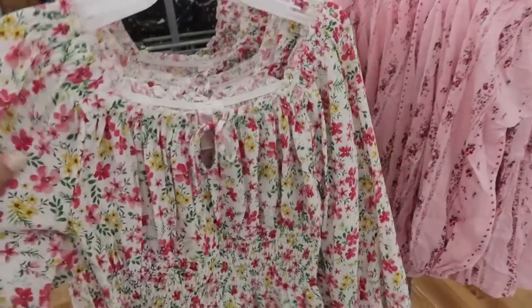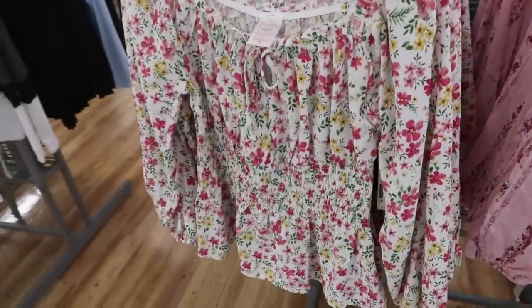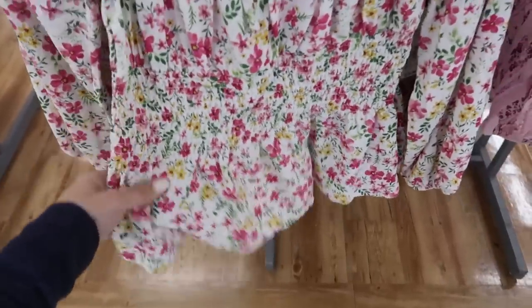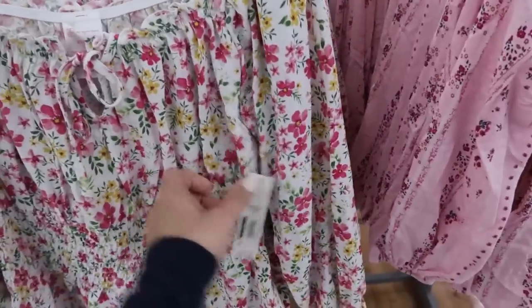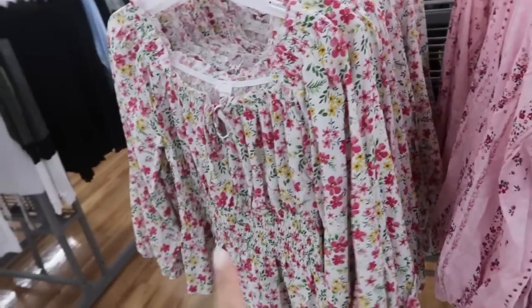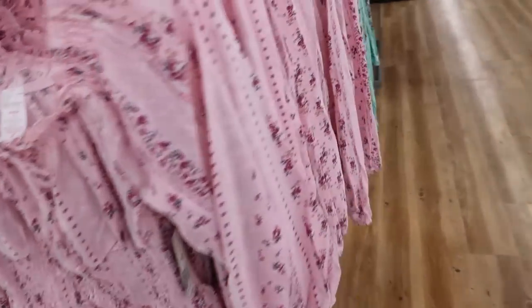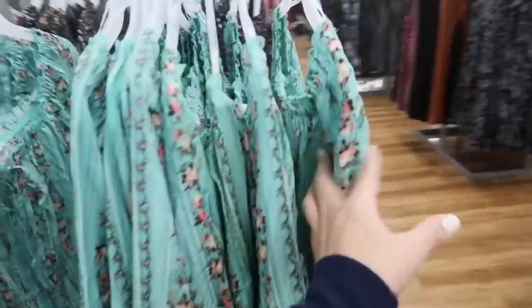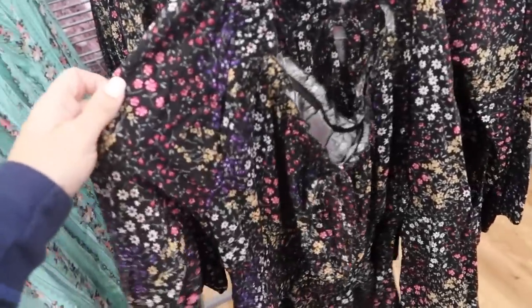Getting ready for spring, they have some new floral tops. I always size up with these — there's some smocking detail in the waist and then it kind of peplums out and ties at the top. These are $10.96 and they have a white with pink, this pink floral, and then a turquoise and a black.